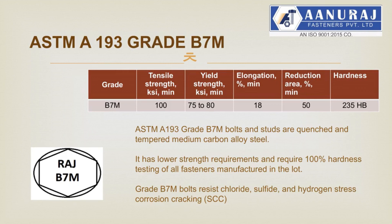Anuraj Fasteners manufactures alloy steel grade AISI 4140 material studs and bolts with hardening and tempering process, having mechanical properties as per ASTM A193 grade B7M. ASTM A193 grade B7M bolts and studs are quenched and tempered medium carbon alloy steel. It has lower strength requirements and requires 100% hardness testing of all fasteners manufactured in the lot. Anuraj Fasteners has an in-house hardness testing facility. Grade B7M bolts resist chloride, sulfide, and hydrogen stress corrosion cracking (SCC). Stud bolts are available plain, zinc plated, xylan coated, PTFE coated, cadmium coated, and hot dip galvanized coated for corrosion resistance.